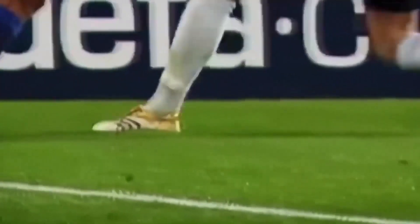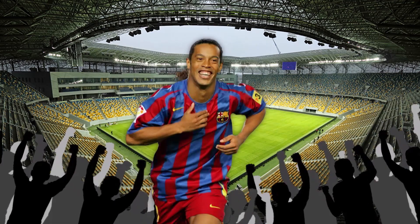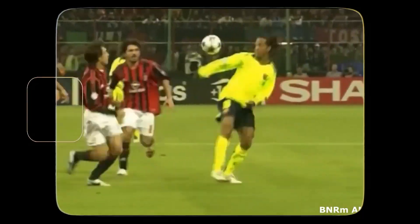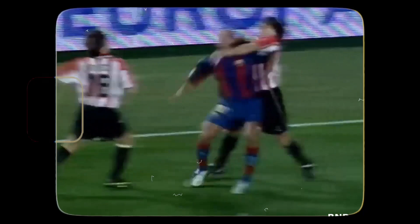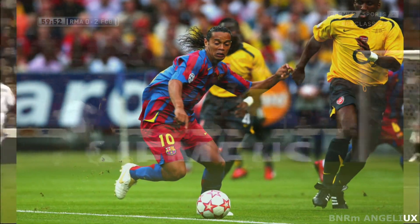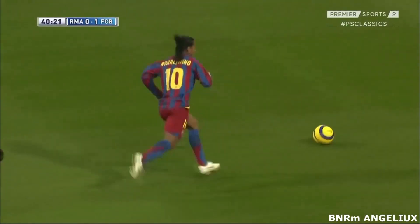Now, let's inject a bit of flair and creativity into our perfect player with the skills, dribbles, and creativity of none other than Ronaldinho. When it comes to turning the pitch into a canvas, Ronaldinho is the artist wielding the paintbrush. His footwork is like a dance, and defenders are just trying to keep up with the rhythm. Whether it's a mesmerizing dribble through a sea of defenders, or a cheeky flick that leaves everyone bewildered...